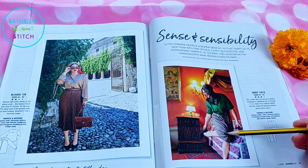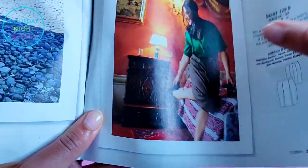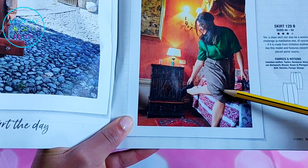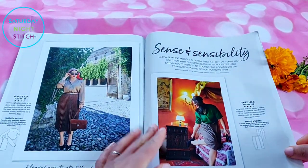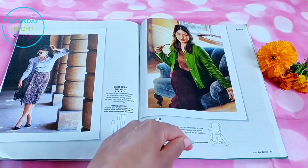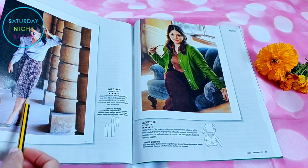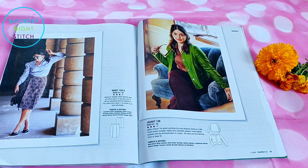I'm curious how they got the pleat to hold in imitation leather — there appears to be a crease in the photo and I didn't realize you could press imitation leather into a crease. Then we see the same skirt made in a jacquard, and you can see how lovely it looks with the crisp crease on that inverted box pleat — beautiful.